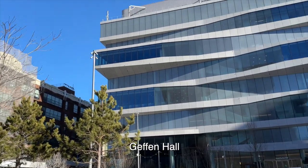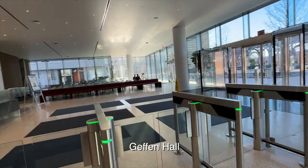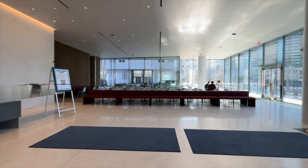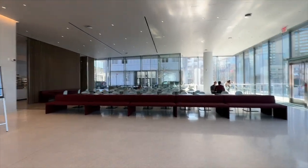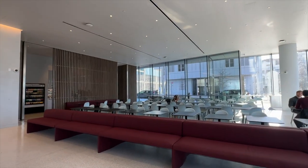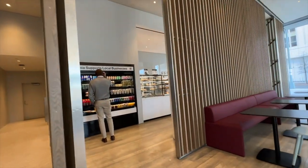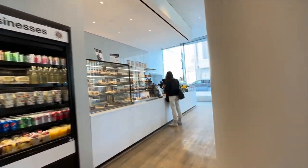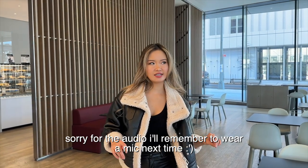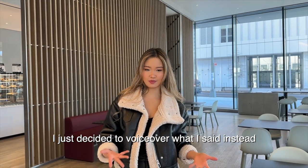We decided to go to campus on a Friday and most MBA classes aren't held on Fridays. There are a few Executive MBA classes, but generally we only have class Monday through Thursday, so campus is a lot emptier than it usually would be. First we have Geffen — both Geffen and Kravis have a cafe. Geffen has a smaller one. This is Geffen Cafe, where you can grab a coffee or a quick bite and catch up with friends between classes. The one in Kravis is definitely a lot bigger.